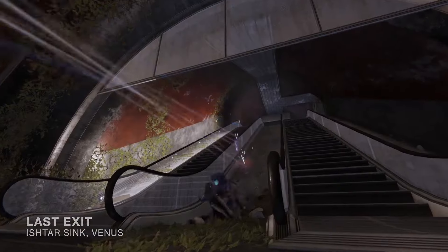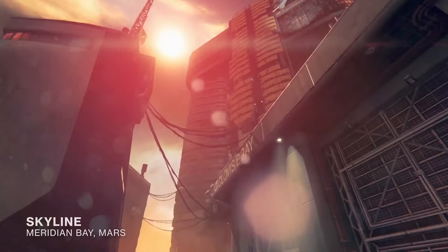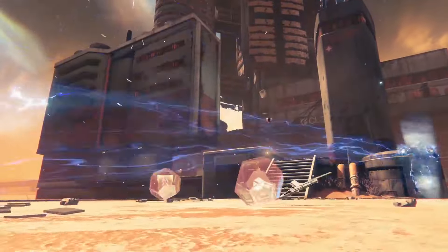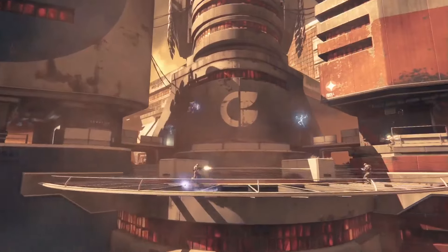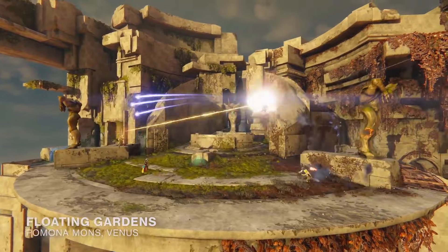We have new maps — we always have new maps. There's Last Exit, with lots of twists and turns and really good close combat. Then there's Skyline, a Clovis Bray headquarters building on Mars — a symmetrical, large map. The last one is Floating Gardens, which is an open map.